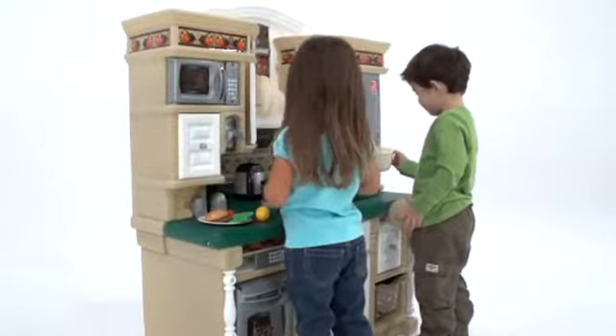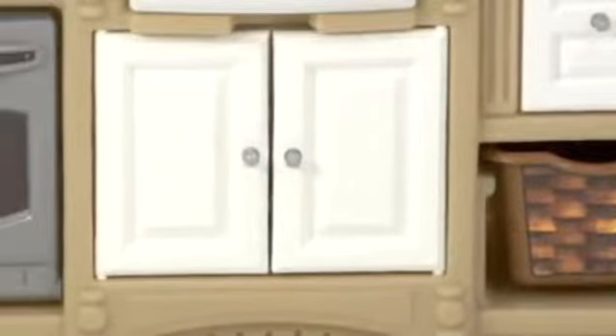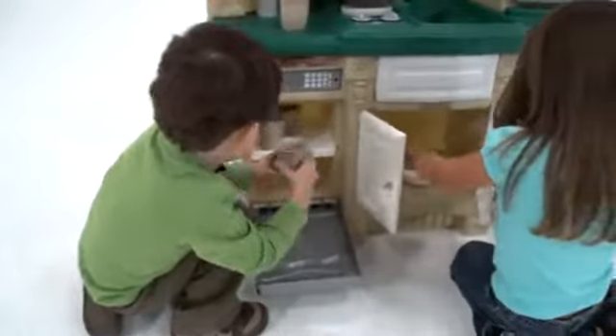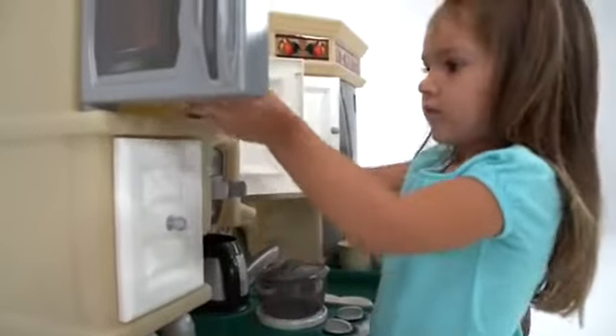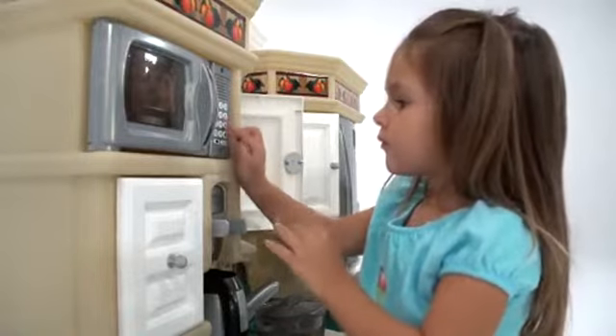And with all the fun accessories, there's plenty to inspire your little one's imaginations. It's got everything you've come to expect from Step 2 play kitchens: an oven, microwave, refrigerator and sink with movable faucet. Five of the kitchen accessories — the microwave, oven, stove top, phone and light — have electronic features for added realism.